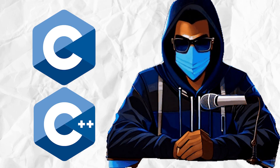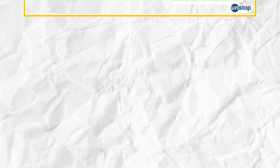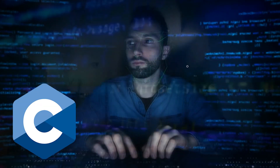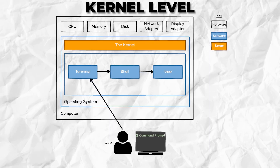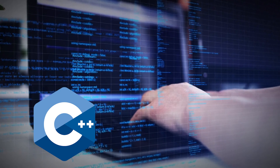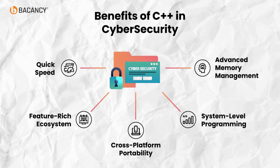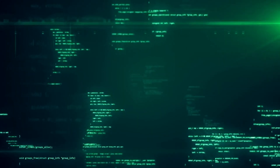Next we have C and C++. If Python is great for high-level scripting, C and C++ give you control over low-level system processes. Hackers often use C to interact with hardware, write exploits, or create shellcode that runs at the system or kernel level. For example, buffer overflow exploits — a common hacking technique — are often written in C because it gives direct access to memory. Understanding C and C++ also helps hackers in reverse engineering, where they break down and analyze compiled software.